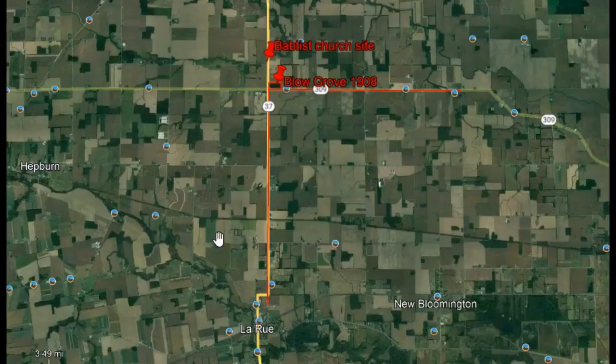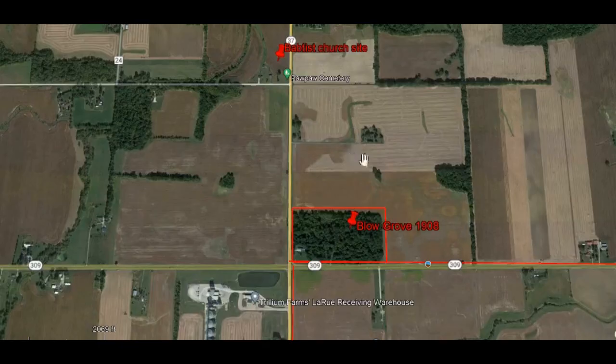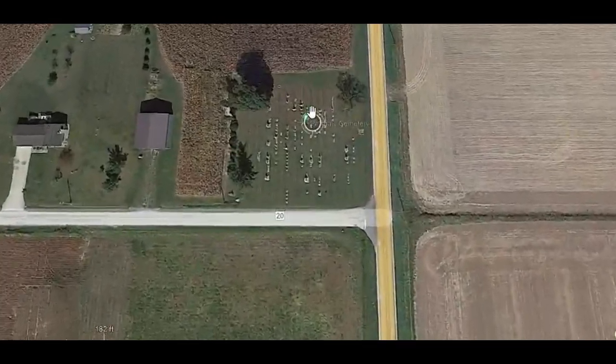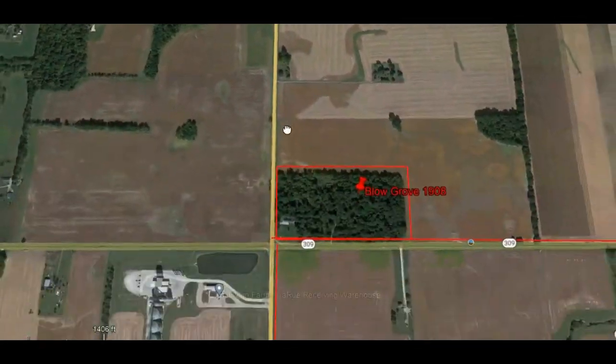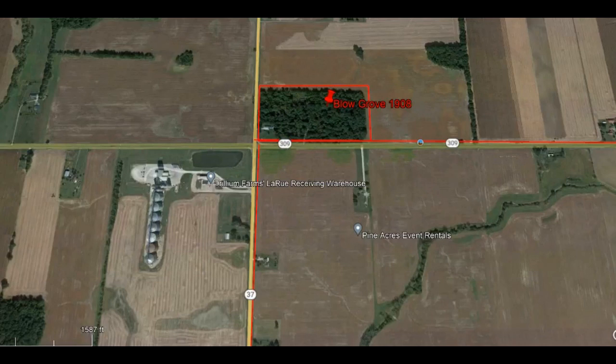That's probably the father of the Blow mentioned in the article, because the map is older than the article. So now we go to Google Earth — you can use Google Maps, doesn't really matter. You find La Rue and measure four and a half miles north, and it puts you right at that intersection. The article also said the grove was four miles west of Scott Town. I couldn't find a Scott Town on the map, so I measured four miles east of that intersection, and sure enough there was a little clump of houses that used to be Scott Town. Zooming in on Google Earth, right there is Blow Grove. The church and cemetery just north of there line up with the church and cemetery on the old map, so that pinpoints it right on the nose.